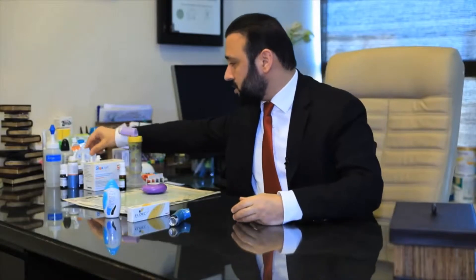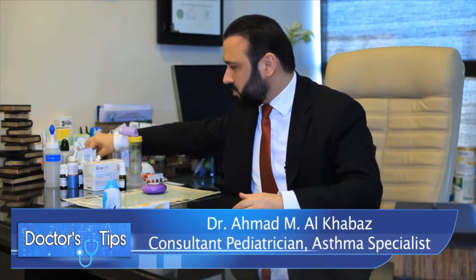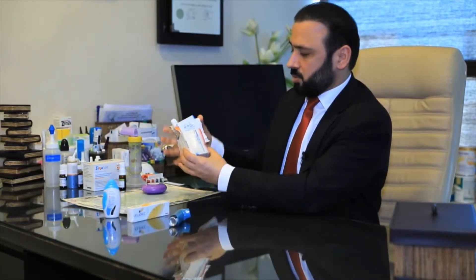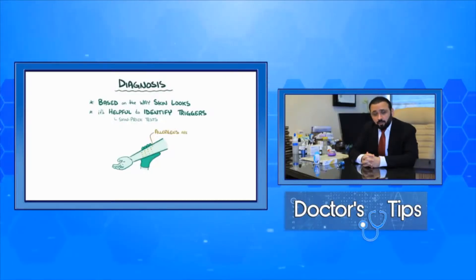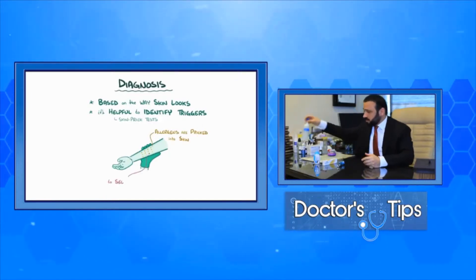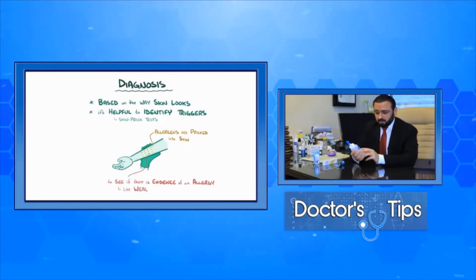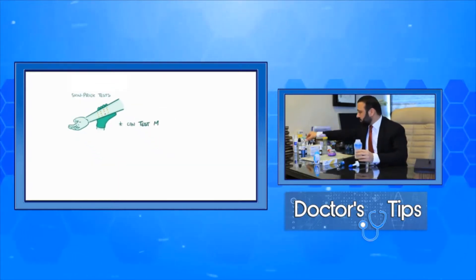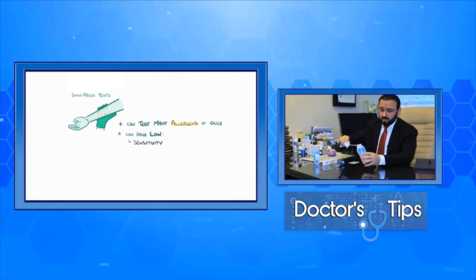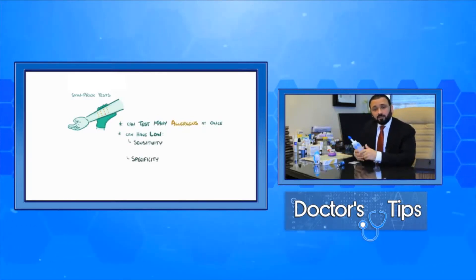Another medication often used for asthma patients is what we call Singulair, which is a tablet or syrup. This medication reduces the risk of allergy in the nose or lungs as long-term prophylaxis. Another option for nasal allergy is a sinus rinse — you apply water and add a special salt to the bottle, then use it on a daily basis to clean your nose from environmental pollutants.